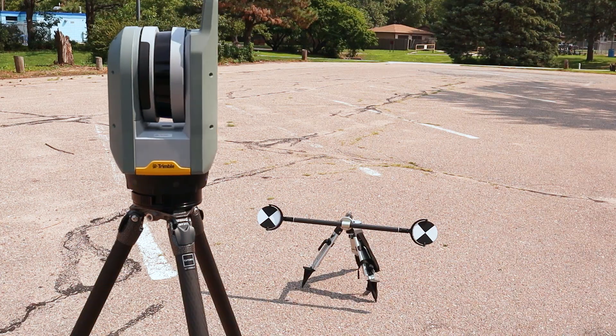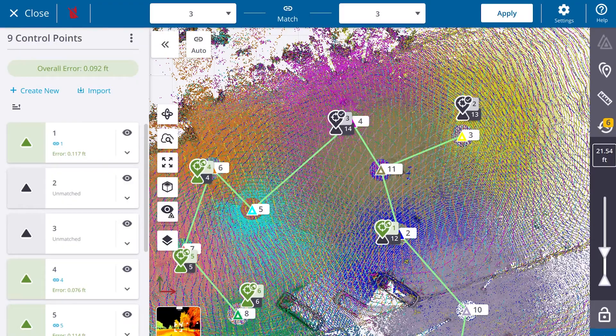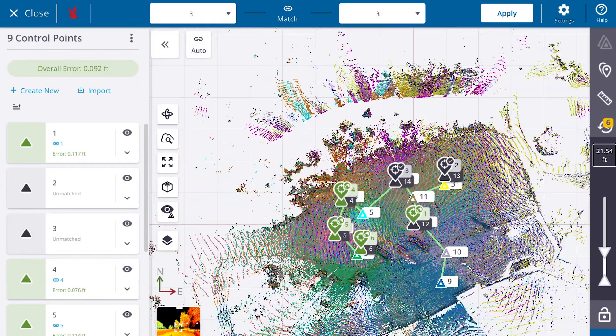But that's not all. Terrestrial laser scanners can also be integrated at the scene, such as the Trimble X7, and on-site georeferencing of these laser scans can be done. If you want to know more about how the georeferencing of laser scans works, we'll leave a link to the video for you to check it out.